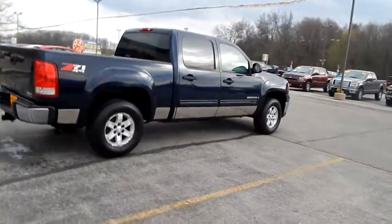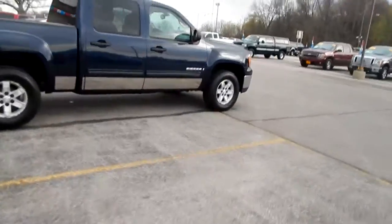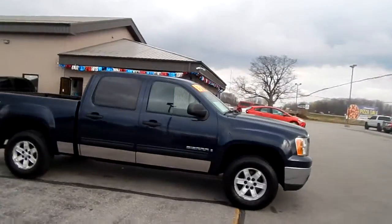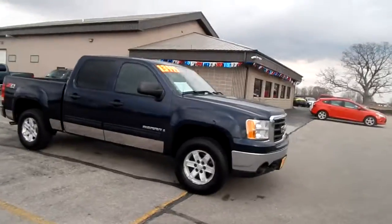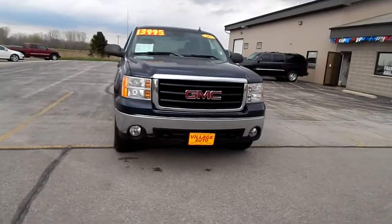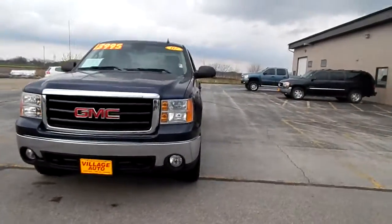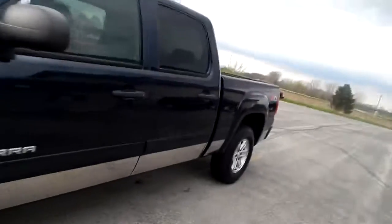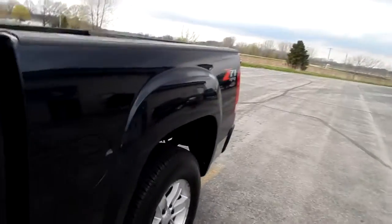Only $13,995 for this 2007 GMC Sierra. Very clean interior.